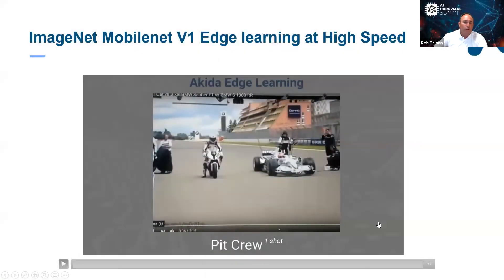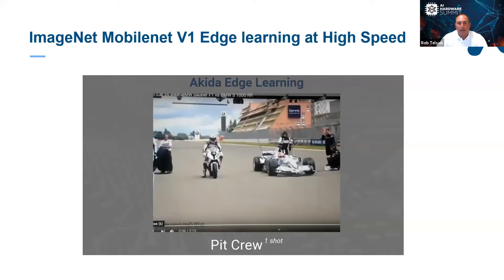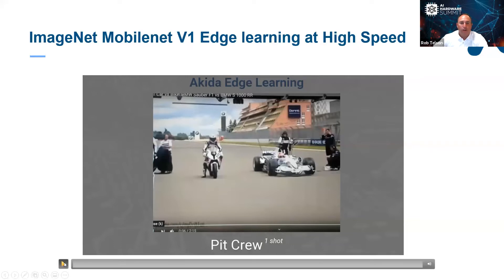In this video, we've trained on four images: one is the pit crew, trained with one shot. We also did the racetrack with multiple shots, the Formula One race car with multiple shots, and the motorcycle with multiple shots. Notice how fast things are moving — it's not a stationary background, and the images are not in the center of the frame; they're constantly moving.